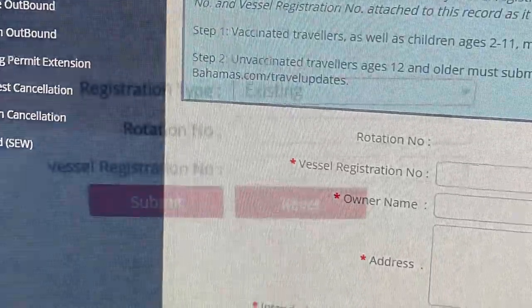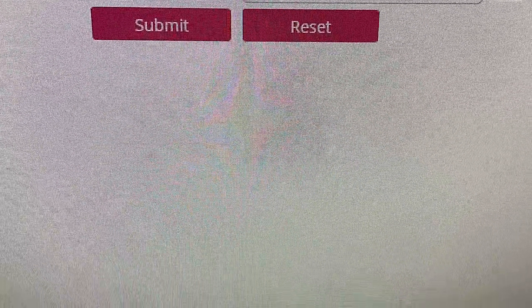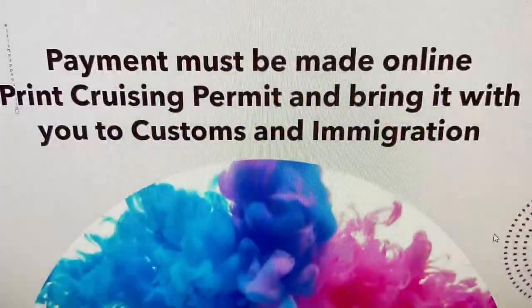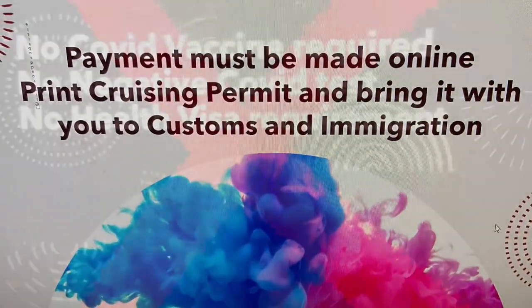Fill out your vessel information and owner name. You will get a rotation number — you might need that in the future if you need to modify your reservation. Payment must be made online. Print your Cruising Permit and bring it with you.